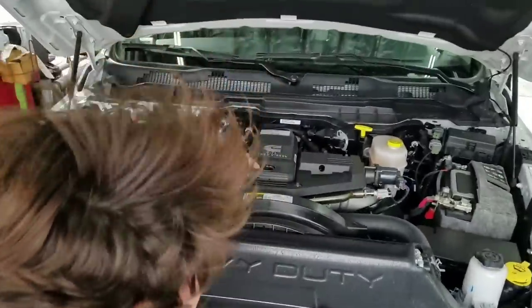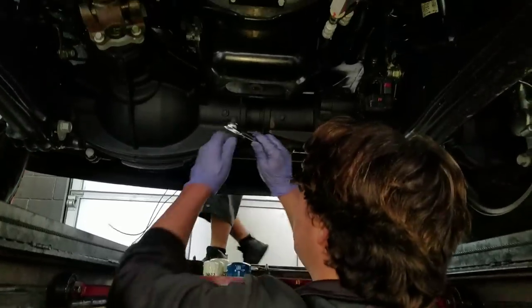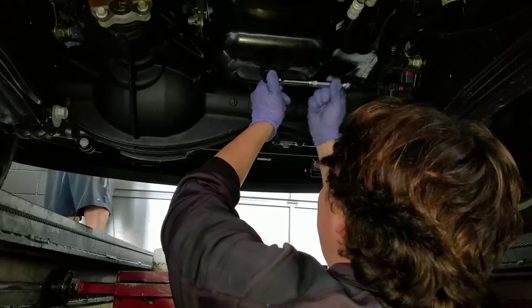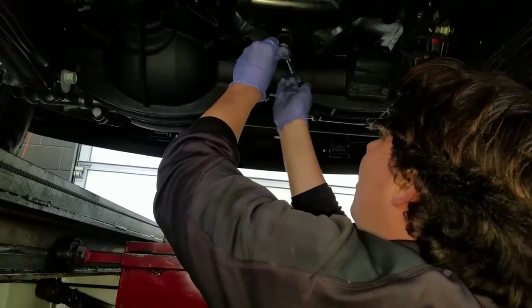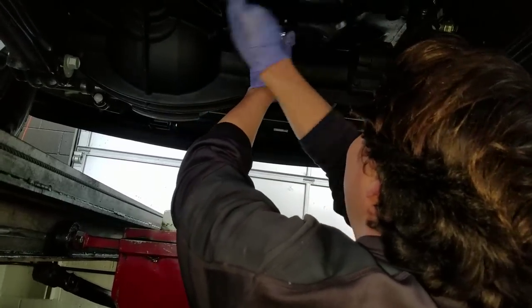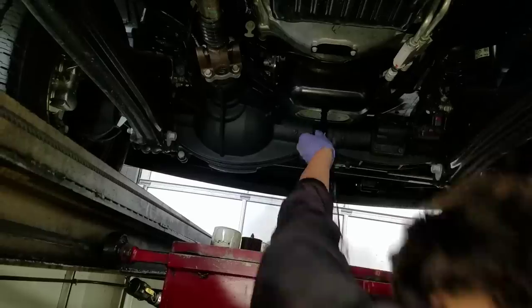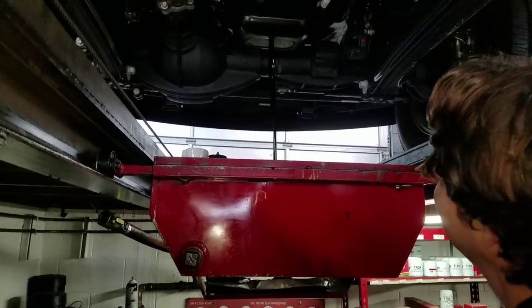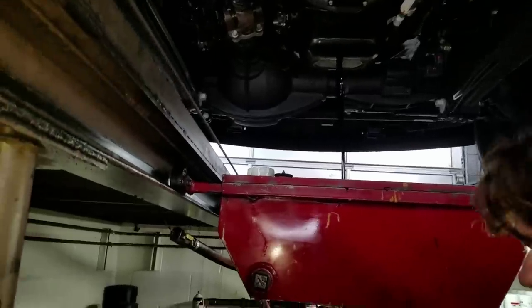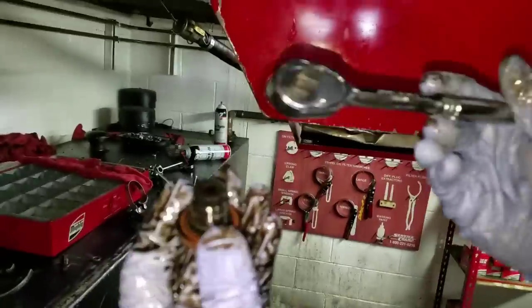We got our dipstick out and our tap-off right here on the engine. Now it's time to drain her. We got our 3/8-inch drive and we just go ahead and crack the drain plug loose. It wasn't that tight from the factory at all — 35 pounds. Then we go ahead and remove it. Check the plug — no metal on it. Looks good, all nice and clean.